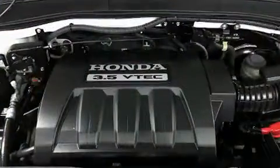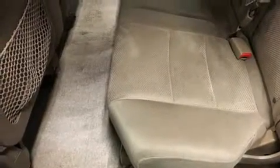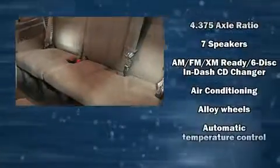Passengers in the third row enjoy seatback reclining functionality, providing an extra level of comfort and convenience. A premium sound system drives seven speakers, providing you and your passengers a sensational audio experience.